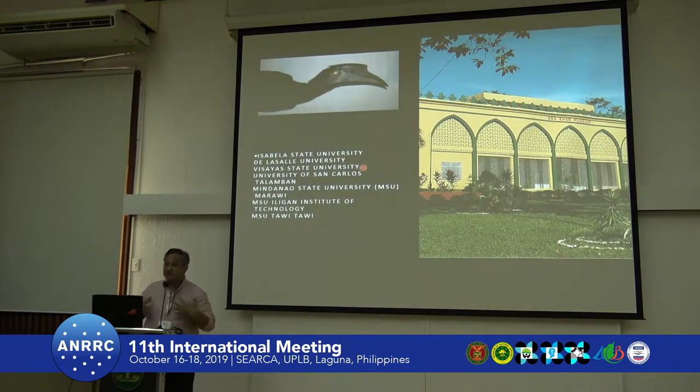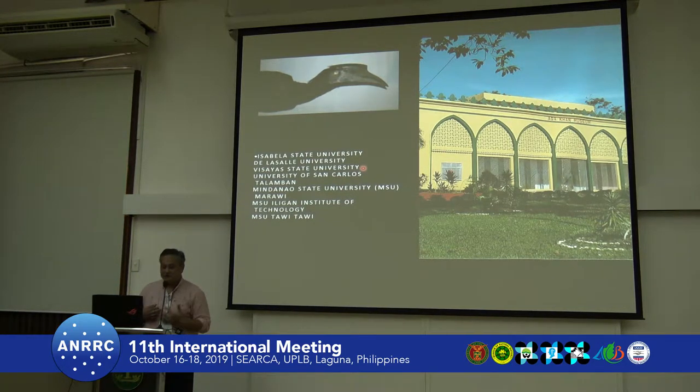There are several other universities which have natural history collections: the Asal at the State, the Visayas State University, the University of San Carlos in Talamban, Cebu. Our State University has three — one in Talamban with a science and marine science museum, one in Iligan, and the Agafan Museum featured here in MSU Marawi.